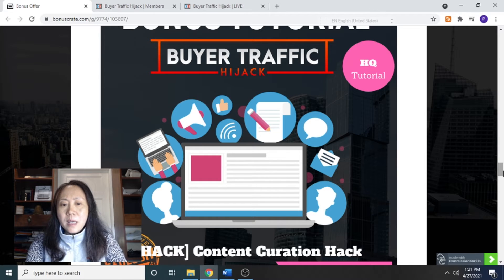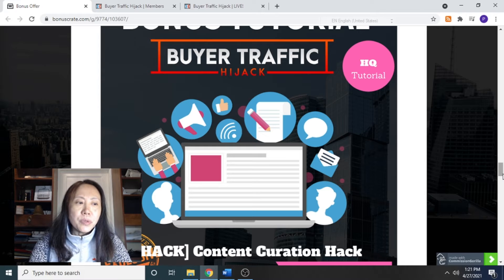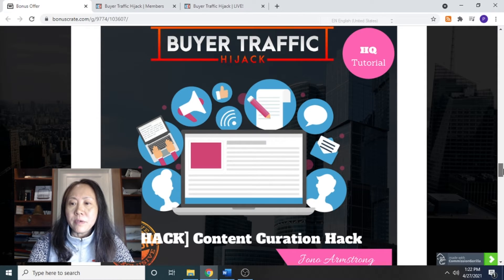Bonus number three for Buyer Traffic Hijack is a hack to get content creation via a tool. It teaches you two ways to extract text from any YouTube videos so you can build your pages very fast.